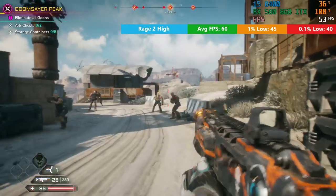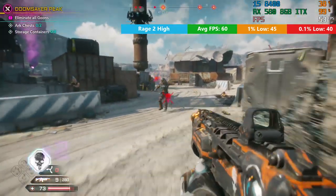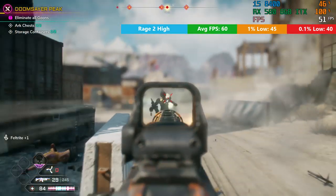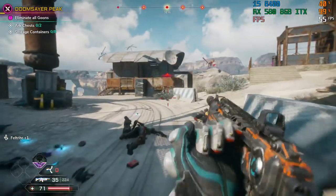Rage 2 will also run very nicely. I'm a bit obsessed with this game at the moment - I really look forward to the benchmark tests just so I can play Rage 2, and I end up getting distracted. But you should have no problem hitting 60 FPS or thereabouts on a card like this.